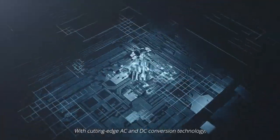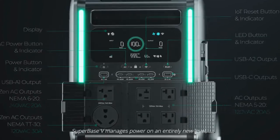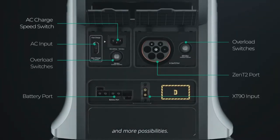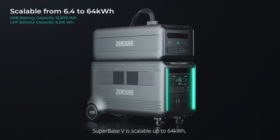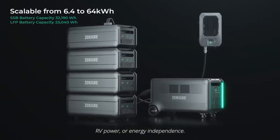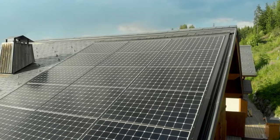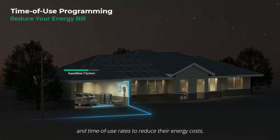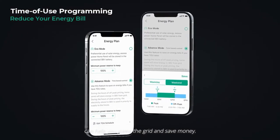With cutting-edge AC and DC conversion technology, Superbase V manages power on an entirely new level, giving you more ports, more power, and more possibilities. Superbase V is scalable up to 64 kilowatt-hours, with solutions geared toward emergency prep, RV power, or energy independence. More people than ever are taking advantage of solar power and time-of-use rates to reduce their energy costs. Superbase V's customizable programming can help you game the grid and save money.